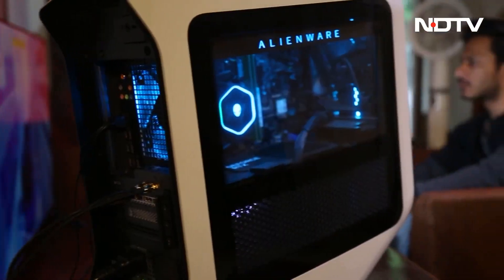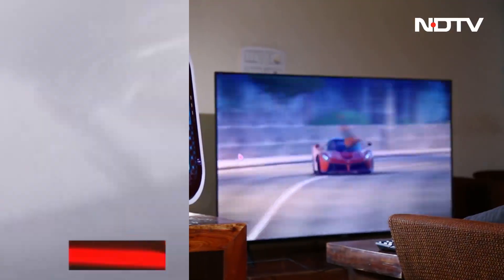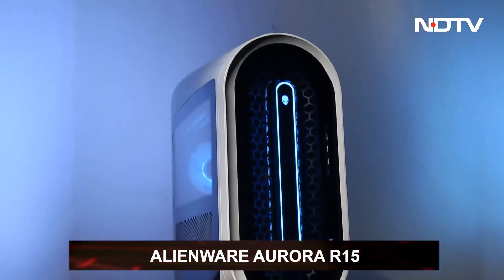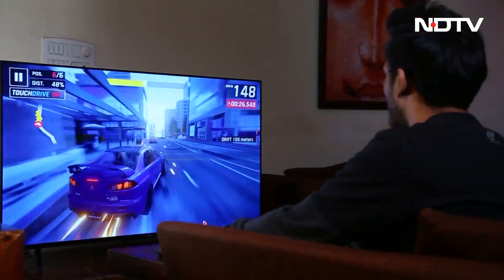Dell unveiled a lineup of remarkable gaming products earlier this year. We have one of the top flagship products from the set — the Alienware Aurora R15. There are a lot of gaming devices making their way to the market this year, so with such high competition, will the desktop stand out? We tell you.